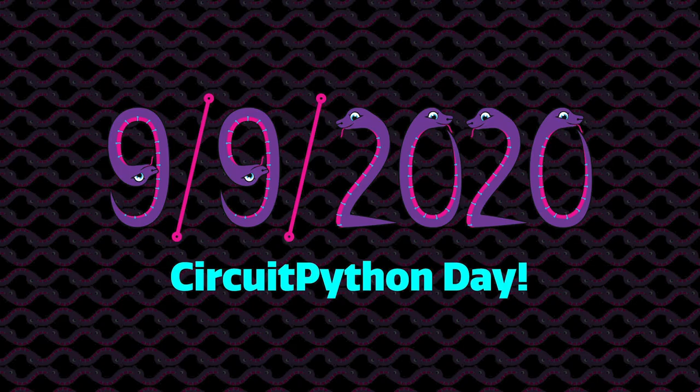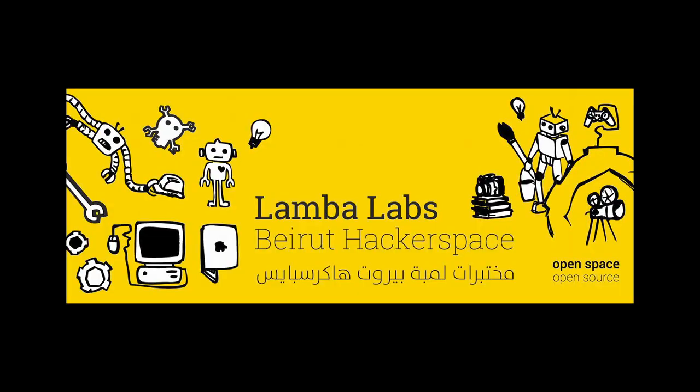September 9th is Circuit Python Day. This is the day on which Adafruit and the community worldwide celebrate CircuitPython. Happenings and events will occur throughout the day. You can check out the scheduled events at adafru.it/cpdayschedule. This year, Circuit Python Day is being dedicated to Lambo Labs Makerspace, who are helping with the aftermath of the Beirut disaster.